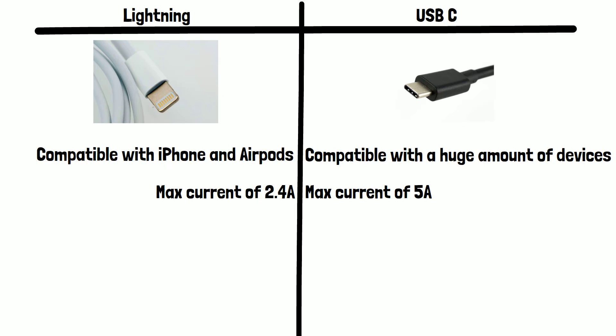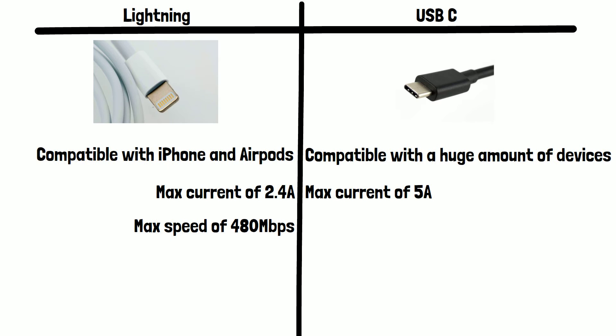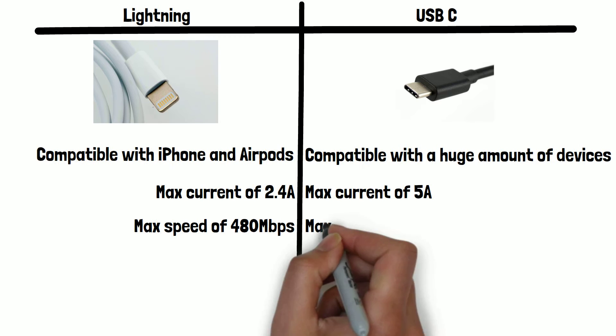Let's have a look at the data transfer speed of each — this is the max speed data can travel to and from connected devices. Lightning has a max speed of 480 megabits, which by modern standards is pretty poor. USB-C has a max speed of 40 gigabits per second.